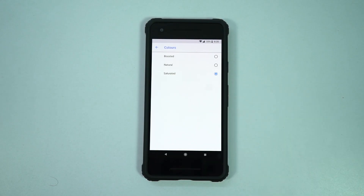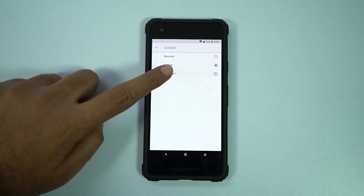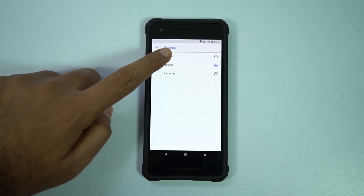To address the first issue, Google has added a new saturated mode in display settings. Once you enable it, the screen gets a warm tint and the colors are supposed to pop a lot. Now there are three color modes available.